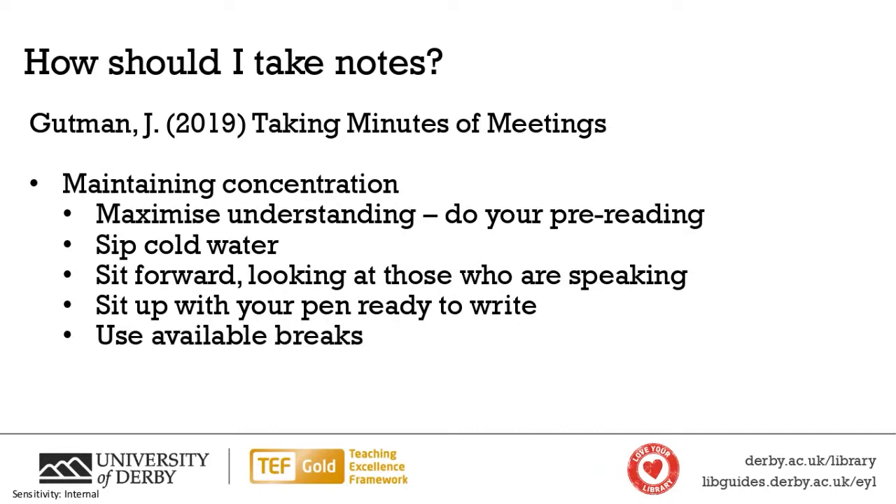The first tip from the book was about maintaining concentration — with the acknowledgement that sometimes we're in a meeting, lecture, or seminar, or reading an article, and it's not totally riveting. Every topic is interesting to somebody, but we're all different. You may find yourself in a lecture not interested in what's going on, but it might still be really important. The first tip: maximize your understanding of the topic being discussed.